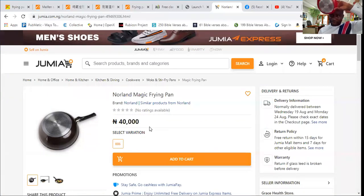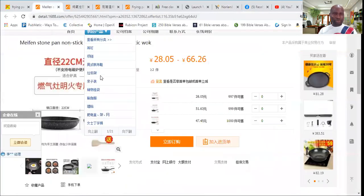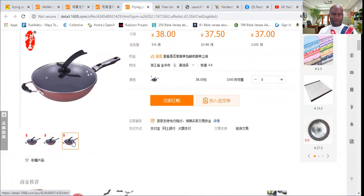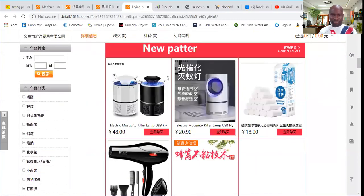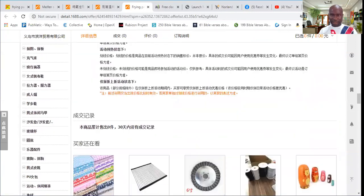This is the handle — you can see the handle right here. Now, this particular frying pan, you can get it for as low as — let me share my screen with you. Look at the frying pan, it's called the magic frying pan. You don't need oil to fry with this frying pan. Look at the frying pan over here, let me scroll down and check that frying pan for you in the bigger picture.